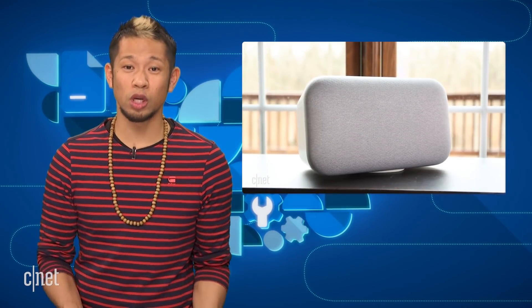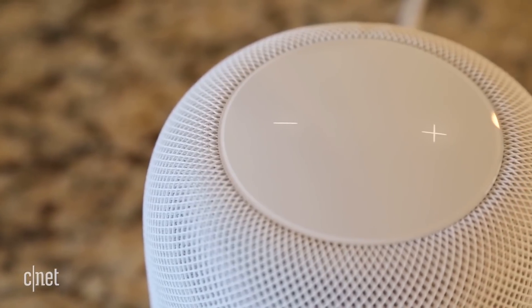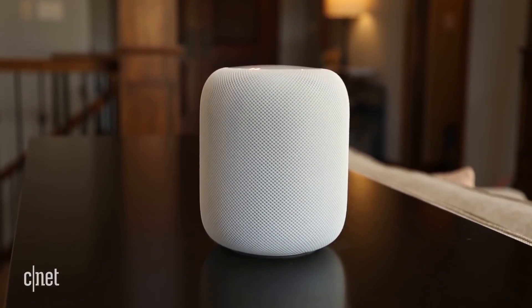Honestly, I 100% agree with their assessment — it's what I heard when I compared them straight up with the Home Max as well. The vocals weren't very clear on the HomePod compared to the Google Home Max. Speaker sound quality will also really sound different to you depending on the genres of music you personally like to listen to, so listen for yourself, because Consumer Reports isn't the expert for your ears.